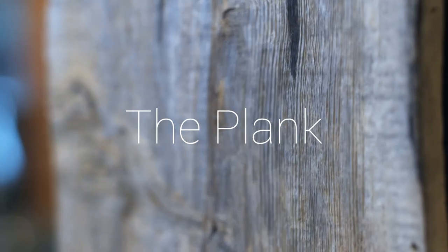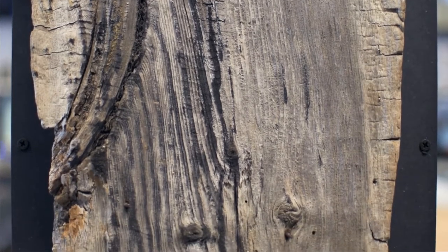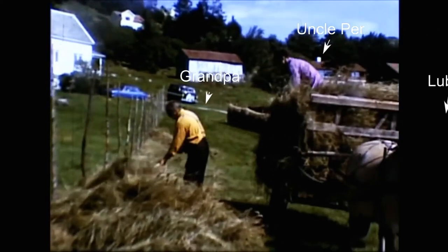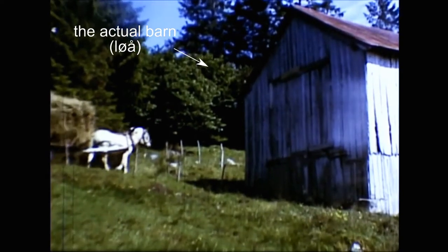When I build new stuff, I sometimes start with something old. This plank, for instance, was taken from a 150-year-old barn in Vattne in the west of Norway. Here is some footage from its 100-year anniversary, and here is the actual barn that I'm talking about.